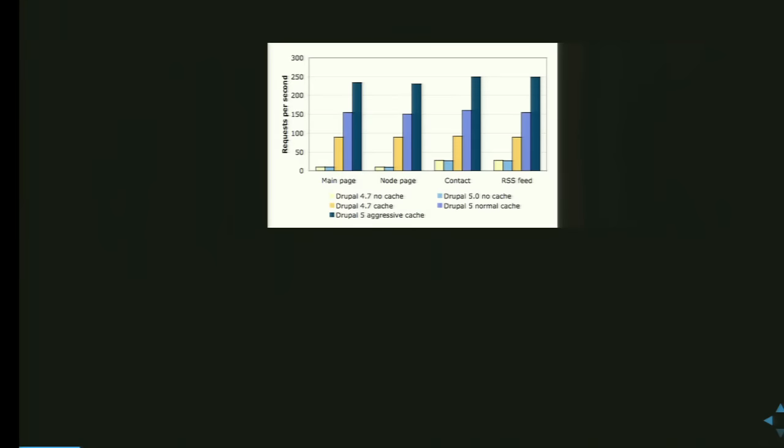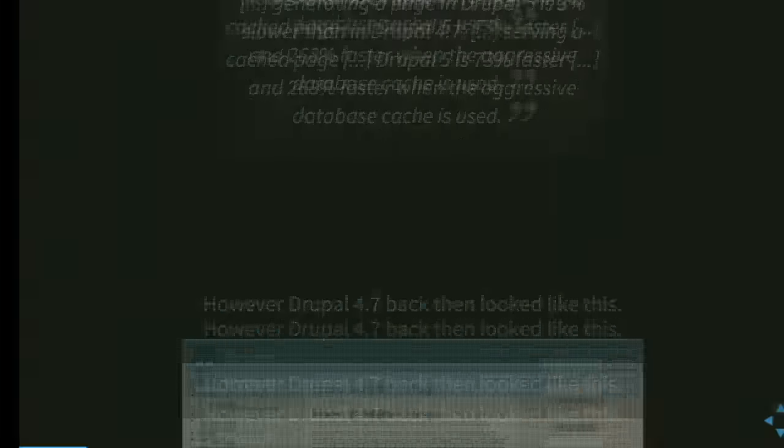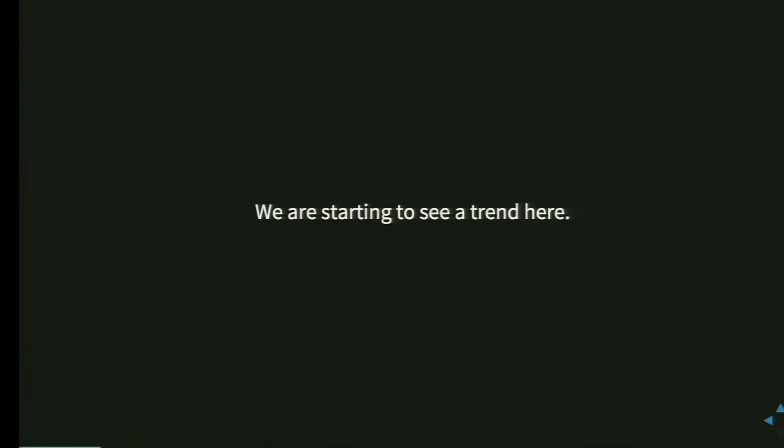Here we have a comparison of Drupal 4.7 with Drupal 5. Dries in a blog post said: generating a page in Drupal 5 is around 3% slower than in Drupal 4.7, but serving a cached page in Drupal 5 is 73% faster, and even 268% faster when the aggressive database cache is used. We've seen again with Drupal 6 and Drupal 7 that Drupal has started to cache more and more, providing better performance, but the non-cached performance was always a little slower.